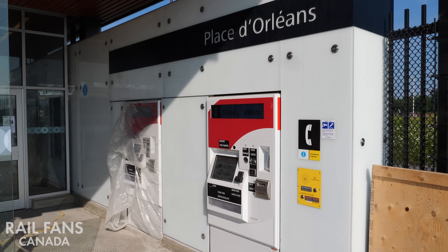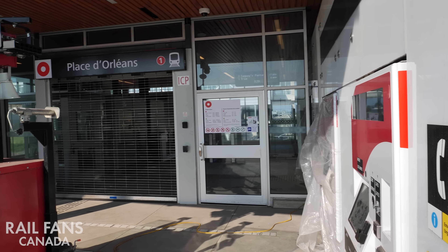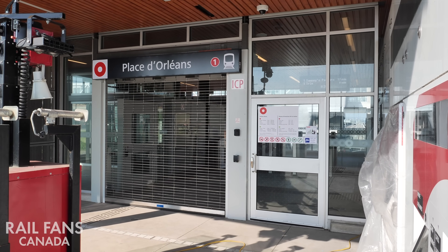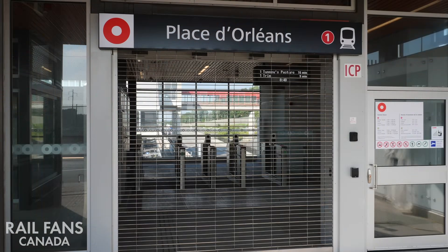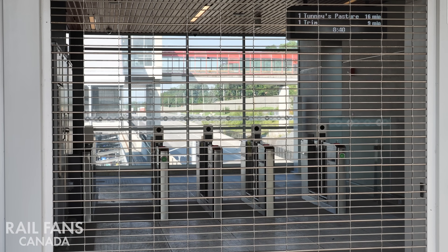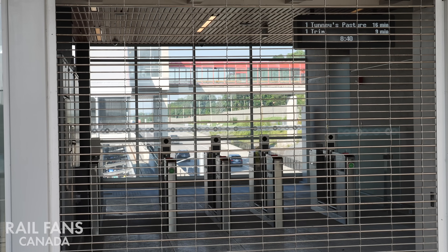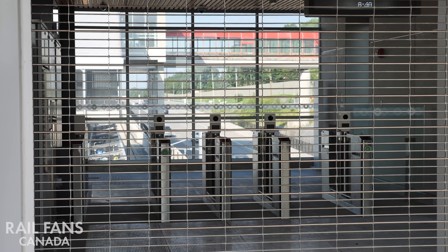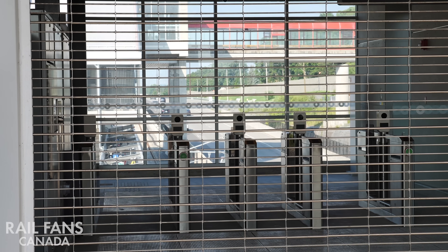Over here you can see the ticket vending machines. The entrance just on the other side has the fare gates beyond it. If you look in here for the Champlain Street entrance, you can even see the sign — they're testing it. It reads 'Next train to Tunney's Pasture: Trim.' That's exciting! The fare gates, cars passing underneath — it's very exciting.